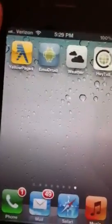Hey guys, what's up? Today I will be reviewing Nemo Droid. It is 99 cents in the App Store. As you can see, it is amazing. It's opening up right now with the nice animation.